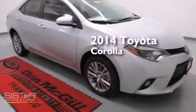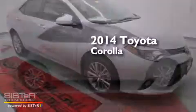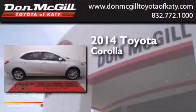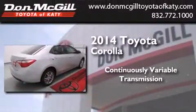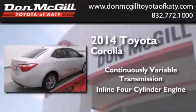This is a brand new 2014 Toyota Corolla. This four-door sedan has a continuously variable transmission and an in-line four-cylinder engine.